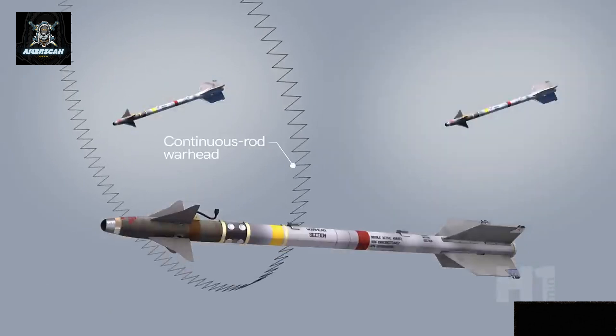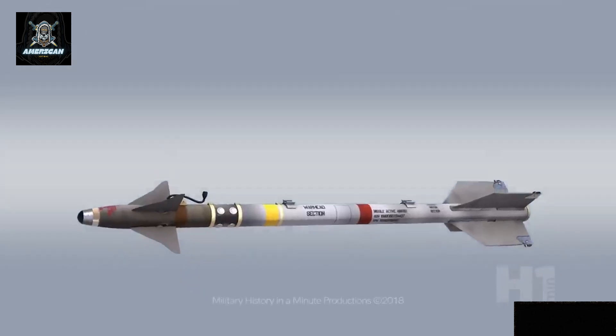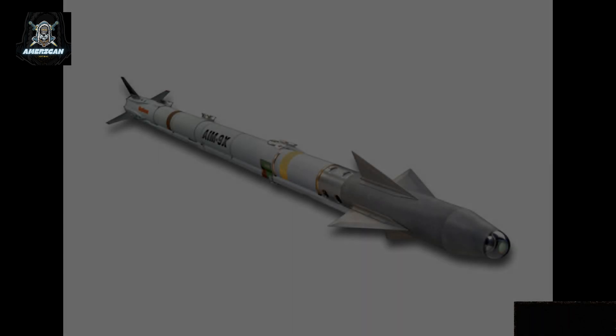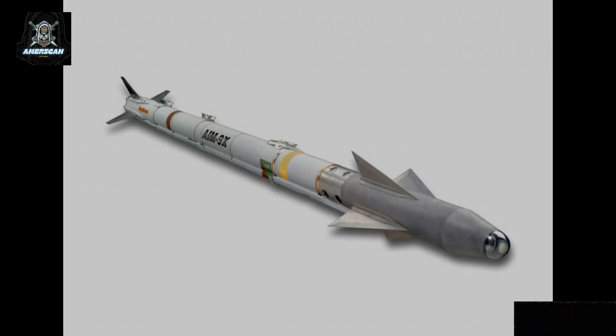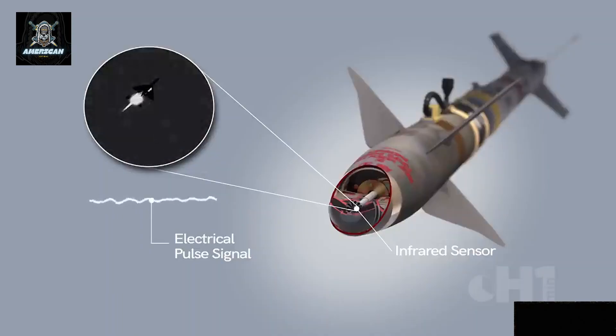Intercepting a cruise missile or another missile in the air requires rapid response times, precise timing, and a favorable position for the F-35 to launch the AIM-9X in time. Additionally, the speed factor plays a crucial role in a successful interception. The AIM-9X is a short-range weapon, meaning it must be faster and more maneuverable than the missile it's targeting.